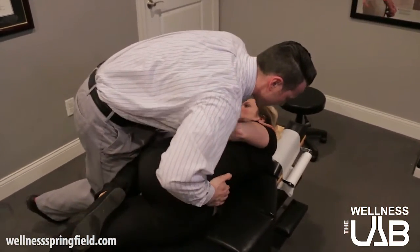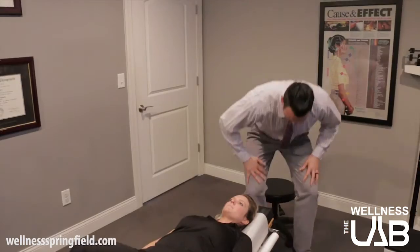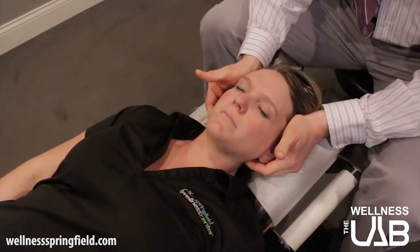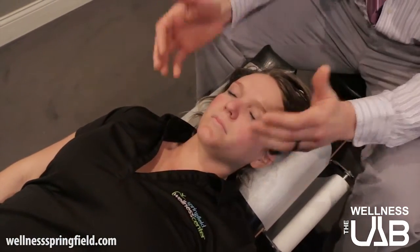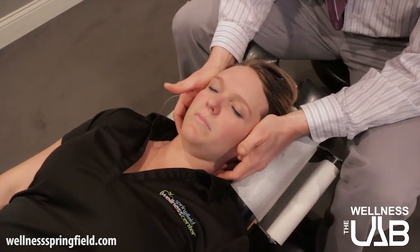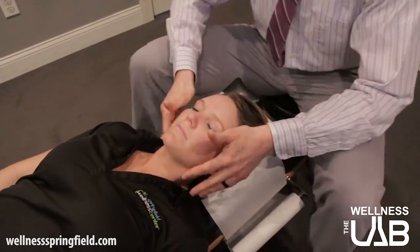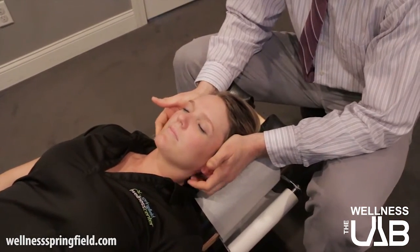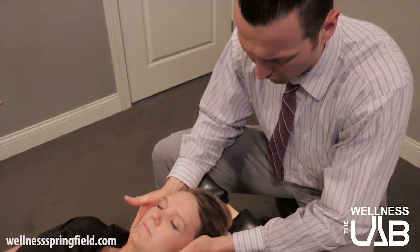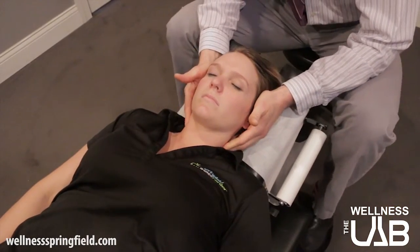We're going to do the adjustment here. We're also going to work with the neck. With disc issues, depending on the location of the disc issue, we can actually limit the amount of rotation and rotational force that goes into the adjustment. As opposed to a full rotary adjustment, we can employ just a little bit more of a lateral direction, taking some of that rotation out of it. The reason being is that sometimes rotation can irritate disc issues even further. We want to make sure we're making the correction without potentially aggravating that area any further.